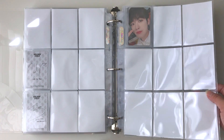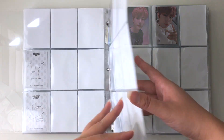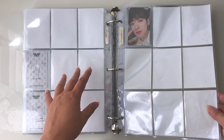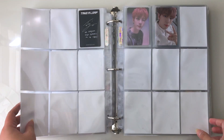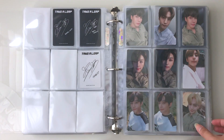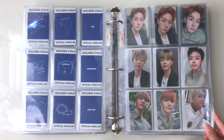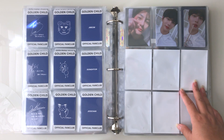Here we have the Take a Leap era. I'm actually missing one page because I didn't pull any of the members that would have belonged on it, so I'll add it when I get those photocards. This is my favorite part of the binder because it feels the most complete — I received all of these photocards in their fan club kit. And look at Bowman, always on a page by himself.